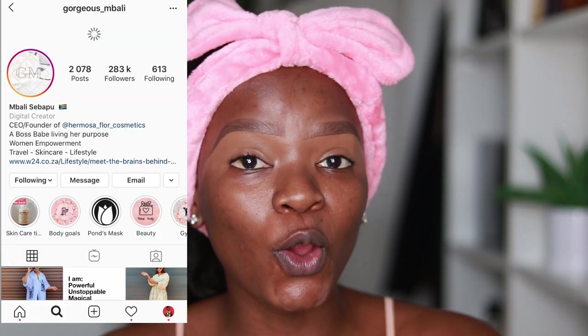Hi guys, welcome back to my channel. Today I'm going to be talking about Hermosa Floor, which is a cosmetic line owned by Umbali. A lot of you requested this video and I've taken time but we are here. I've got the eyeshadow palette, the highlighting palette, as well as the lipstick, so that is what I'm going to be trying in this video.